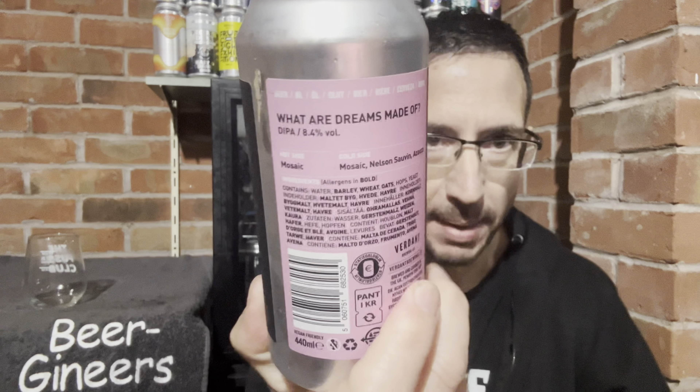How's it going? Nick from Beer Geneers here. Up for you we've got a beer from the amazing Verdant — this is a double IPA. What are dreams made of? Struggled to read that but it says it on the back there.